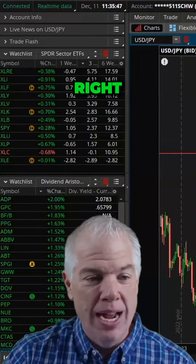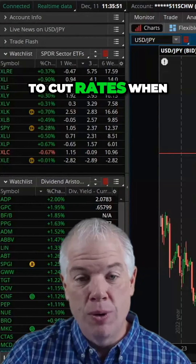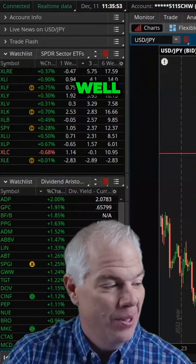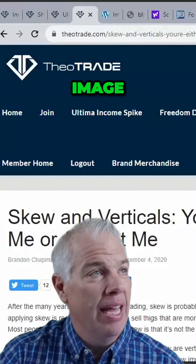Here's the other wrinkle though — right now the Fed is expected to cut rates when? Well, this is a shifting thing. I posted a tweet today on this image.